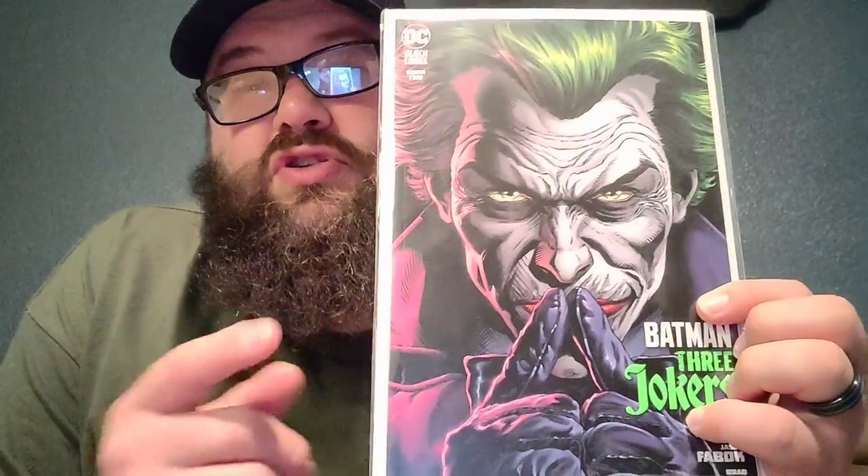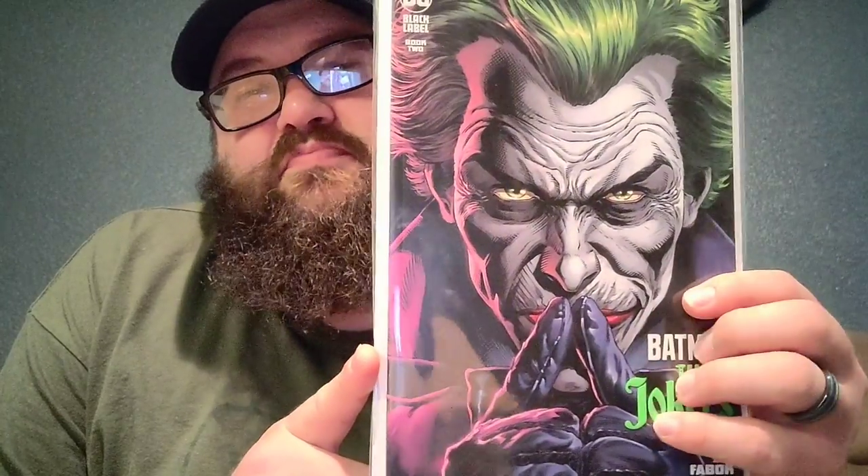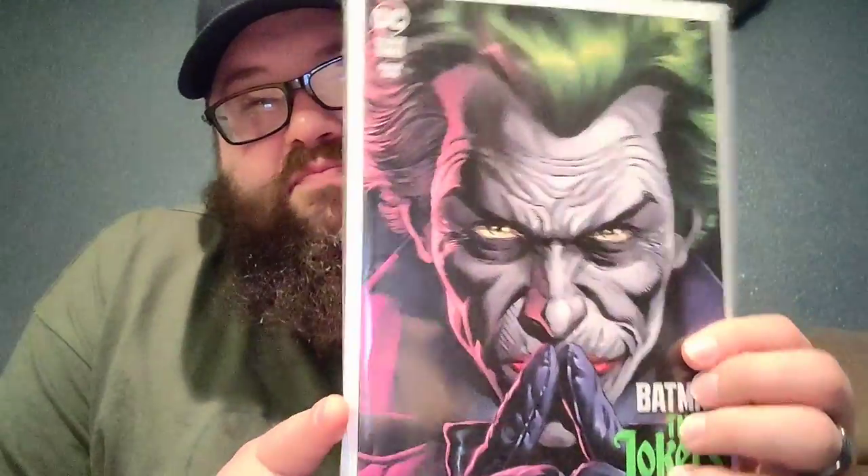Then I've got Batman: The Three Jokers. I have all five variants — I just wanted to show y'all this one. Batman Three Jokers book two. Yeah, that cover is beautiful. It's a very dark story, very interesting. Definitely give it a read — if you love Batman, you love Joker, it's definitely something you want to give a read. It's a great story.